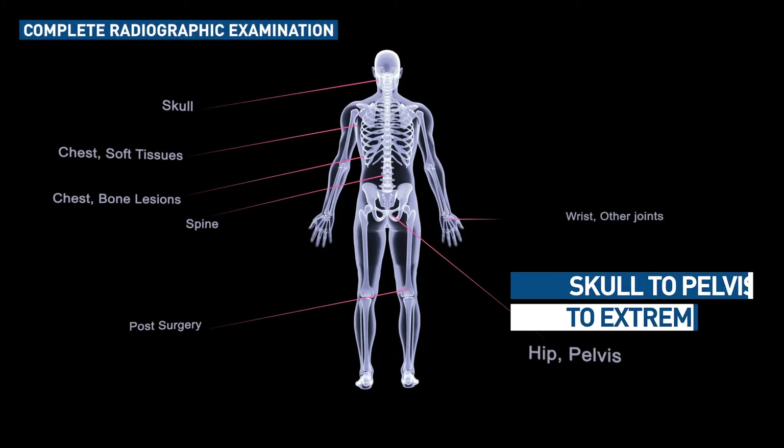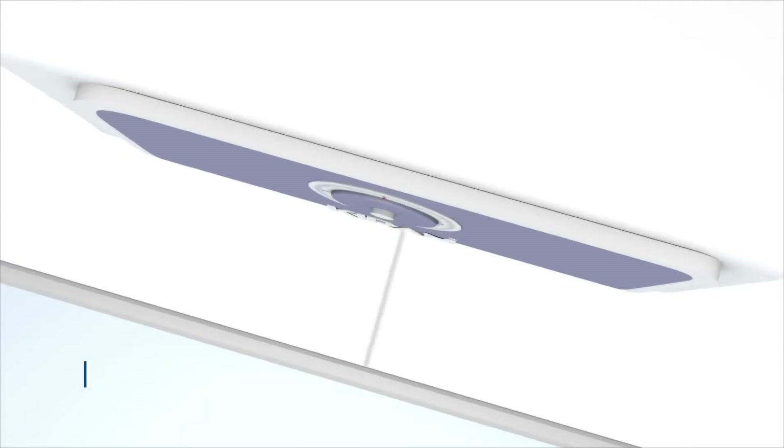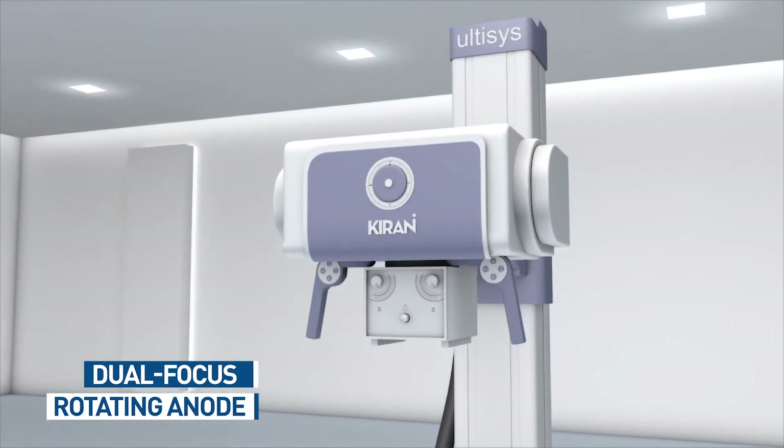A DR solution that can handle versatile clinical requirements — the dual-focus rotating anode x-ray tube delivers better spatial resolution and heat dissipation.